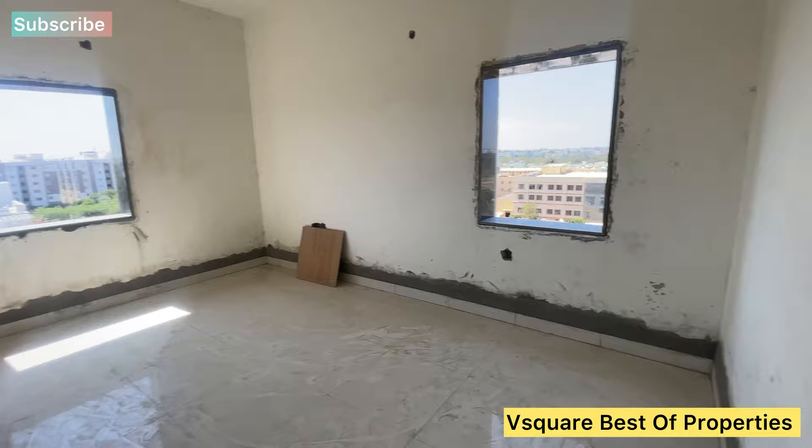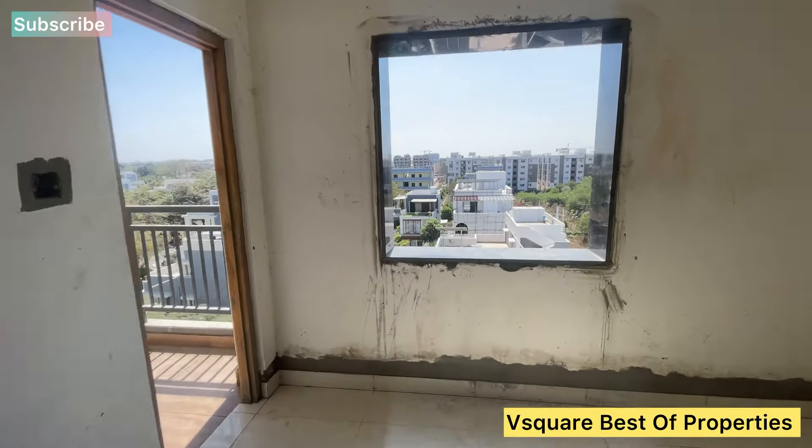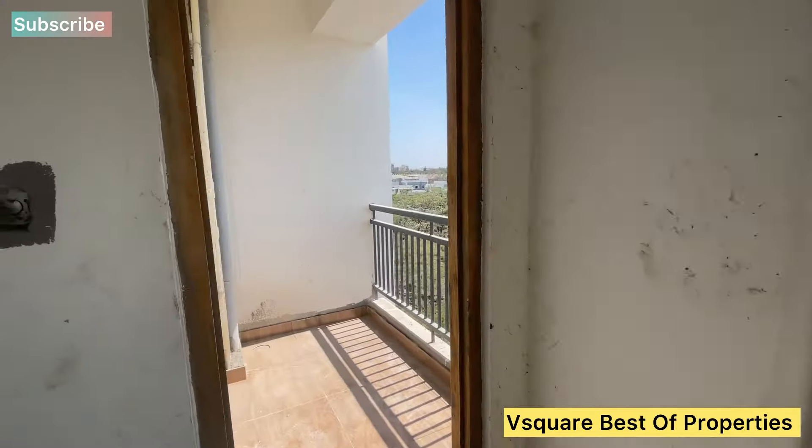This is the master bedroom with an attached wash area. We have a 60 feet road and also a 100 feet road nearby.